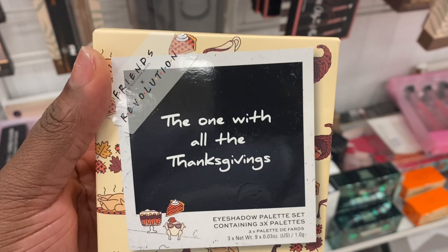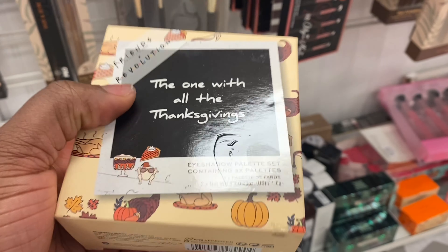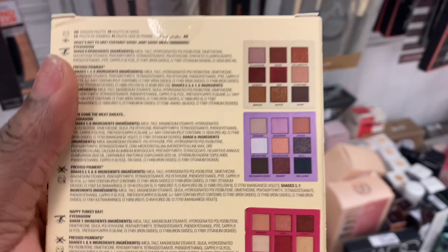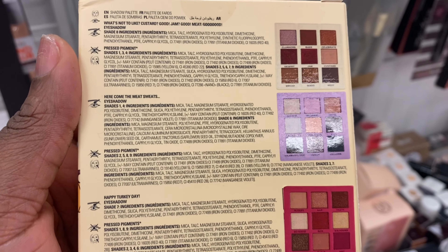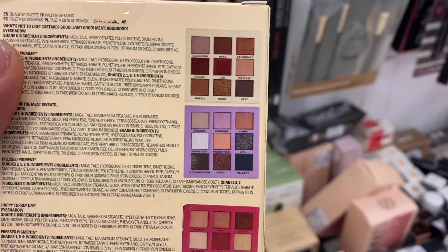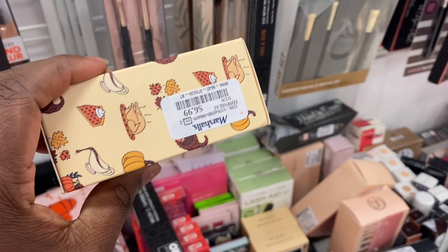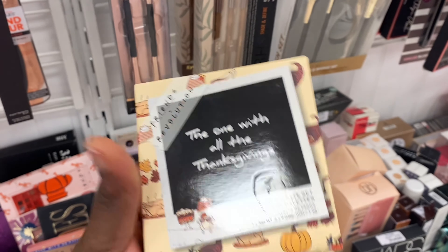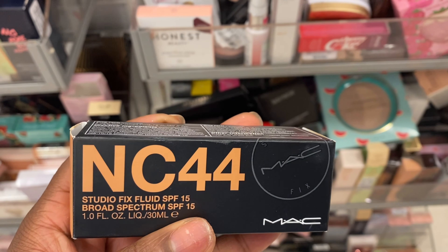The Friends X Revolution has this one with all the Thanksgiving eyeshadow palettes. It contains three shadow palettes of nine pans. These are the colors — not sure if it's the Rachel, Zoe, or... it doesn't say the name of each palette. This one is going for $6.99 — I definitely need this in my life. This is a nice little set.